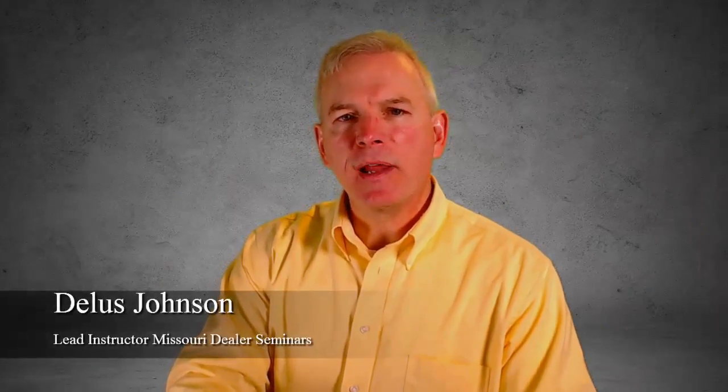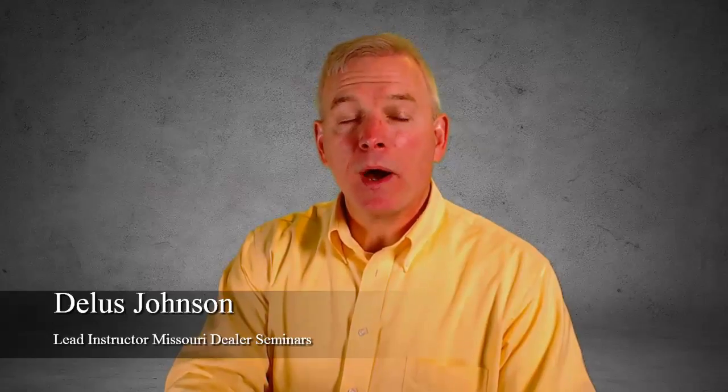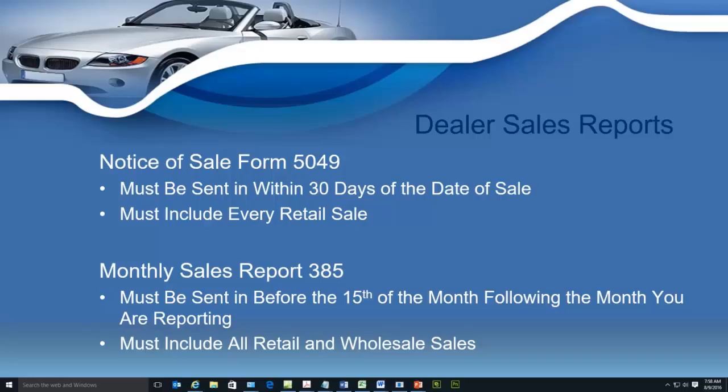Hello everyone. In your dealer training class, we're going to go over your sales reports. The Department of Revenue requires every single dealer in the state to file mandatory sales reports, so we're going to cover this in your class. The state gives you a choice: you can either file your reports on paper or you can do them right on the Department of Revenue's website.